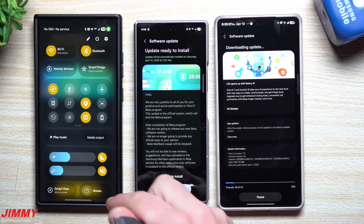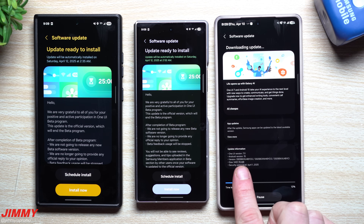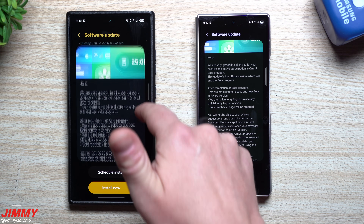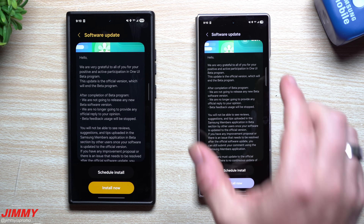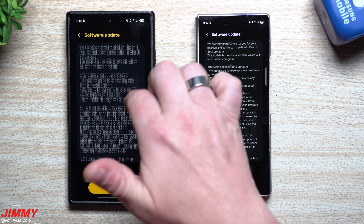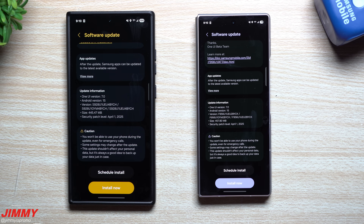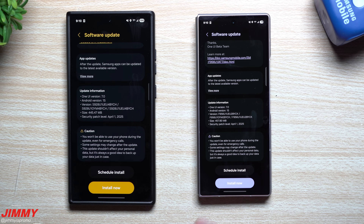For regular devices not running beta, the update will be a little over five gigs. The Galaxy S25 is set aside. There's also a thank-you letter from Samsung for beta participants, thanking them for being active and giving feedback. You will no longer be able to see reviews and information in the Samsung Members beta section. Both devices are getting the April 1st security patch.